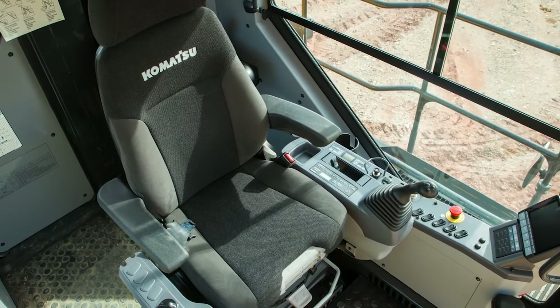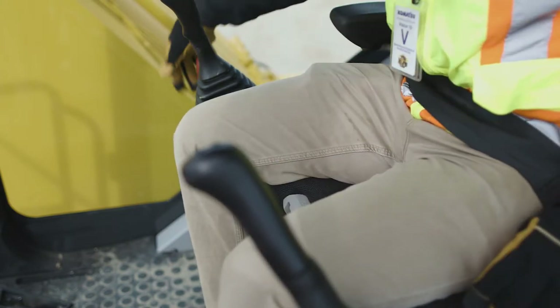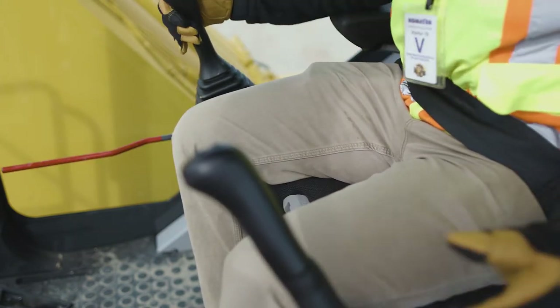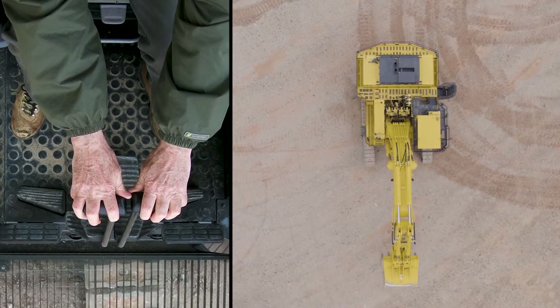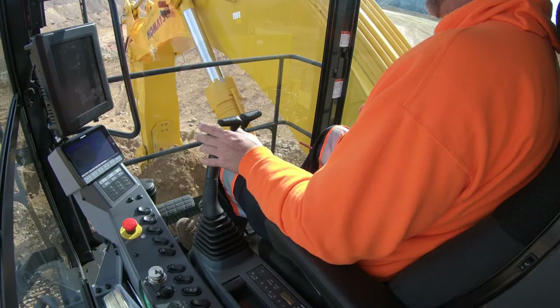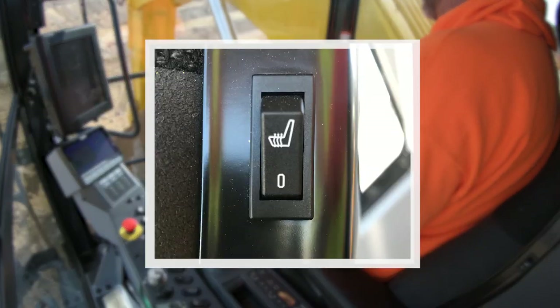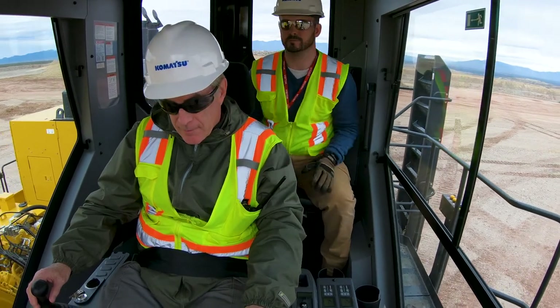The adjustable air ride seat allows the operator to position himself for comfortable actuation of the function control levers. The control levers for travel can be actuated by hand or by foot. There is a convenient switch to turn on a seat heater. A second seat is available for use by a training instructor.